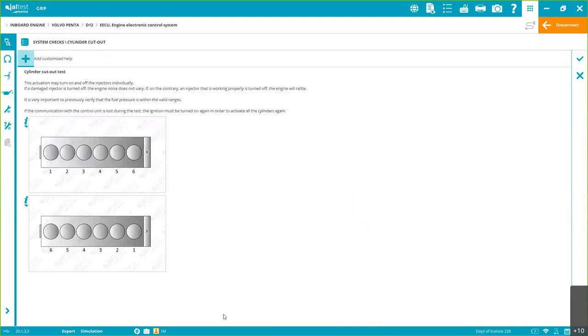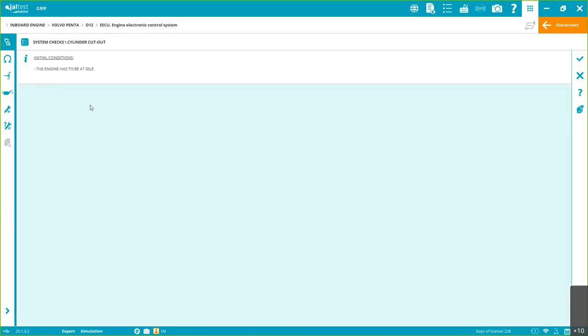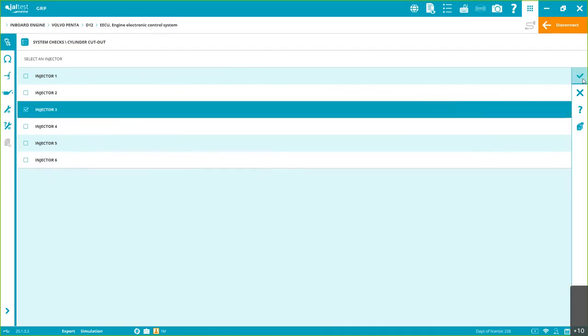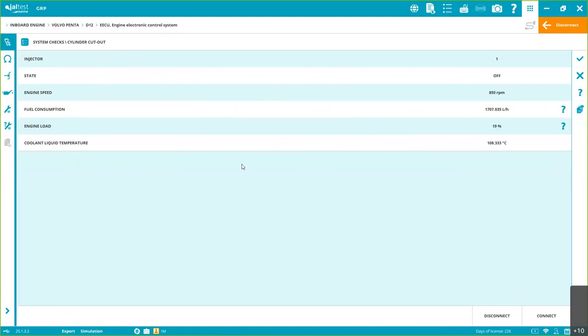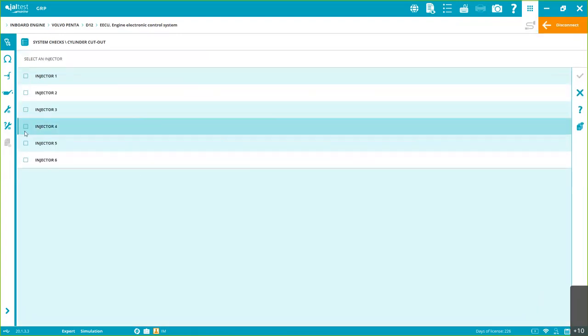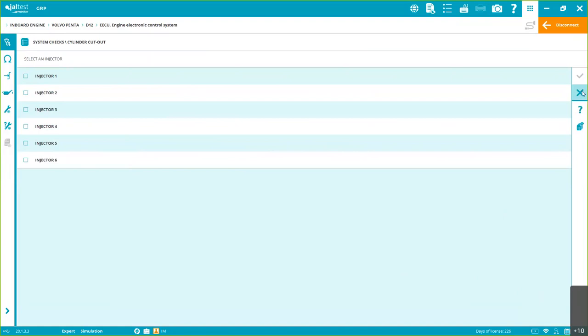Step 2 shows initial conditions — we need to meet those conditions, otherwise we won't be able to perform the task or may get incorrect results. Then in Step 3 we can select the injector. In some systems you can have automatic cutouts, or choose between automatic and manual. We can disconnect, connect, go back and select another injector. It's very simple, straightforward, and user-friendly.